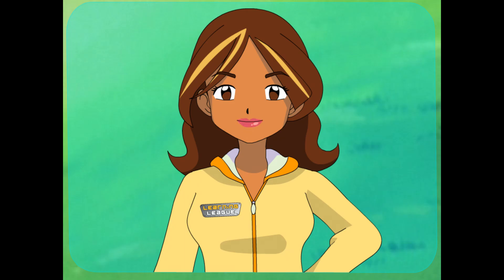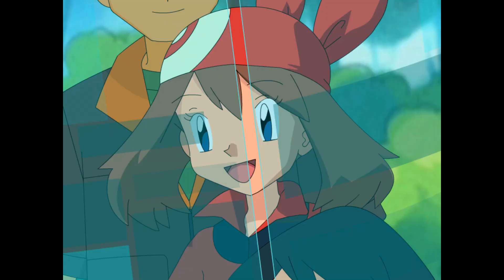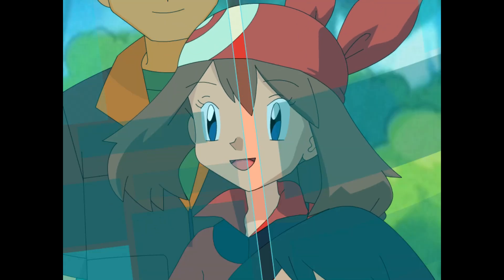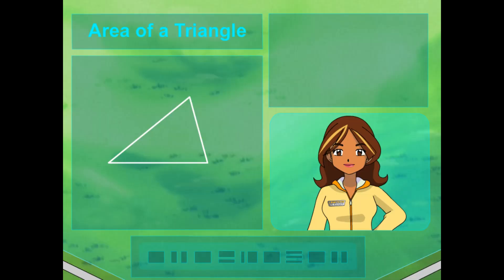The area of a triangle is actually one-half the area of a rectangle. Way to know and go, Brock! So to find out how much space the sandwich takes up, we have to follow the same steps we would to find the area of a rectangle and then cut the number in half. So what's the first step in finding the area of a rectangle? I know! First, you've got to measure the base — find out how long the base or bottom of the triangle is.